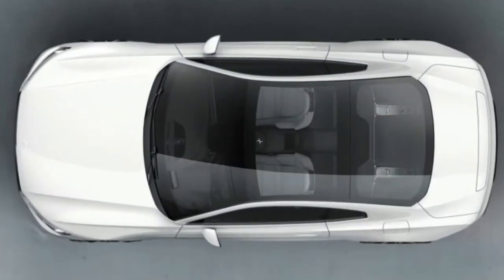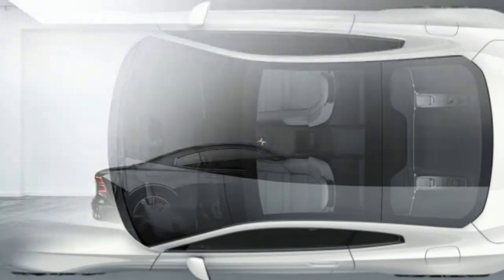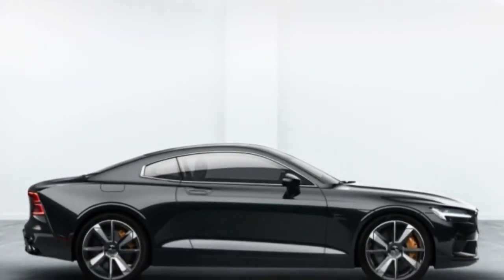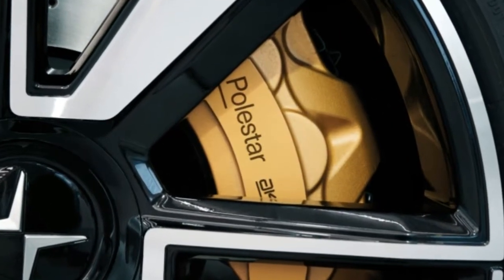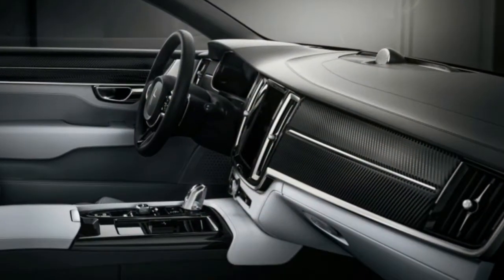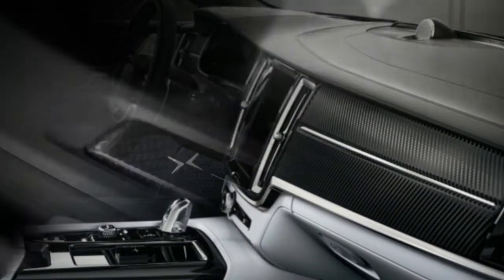It even looks like a Volvo, inside and out. Clearly inspired by the Volvo Concept Coupe from a few years ago, the Polestar 1 will be the halo car for Volvo's new performance mark. It's a two-door, two-plus-two grand tourer coupe that puts out 600 horsepower and 737 foot-pounds of torque from its plug-in hybrid powertrain.